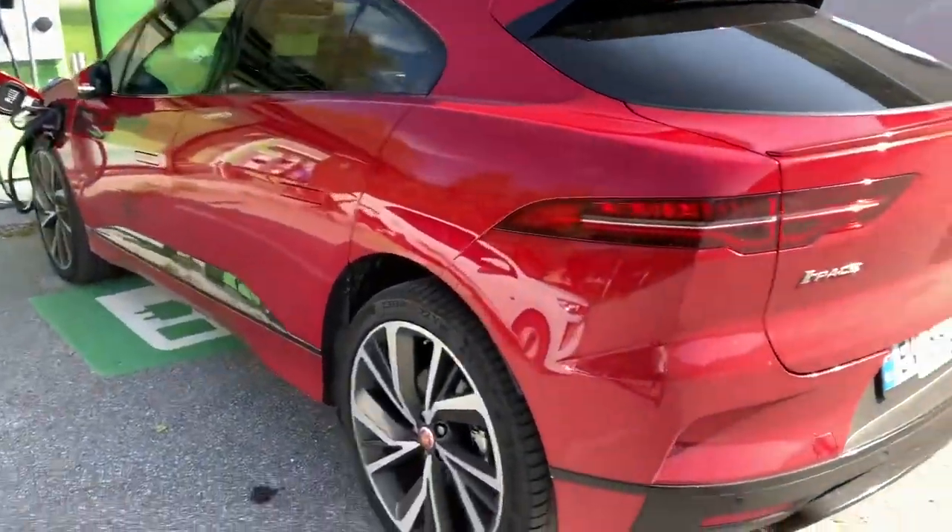This time I have a Jaguar I-Pace EV400. And it's a really nice car.